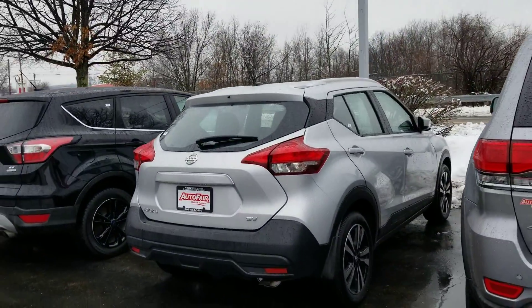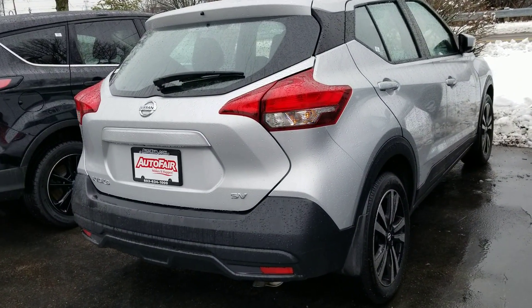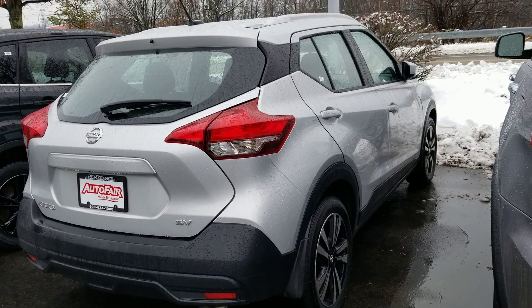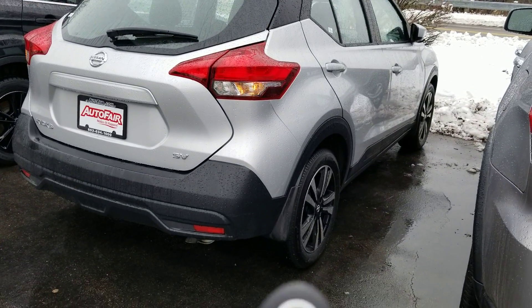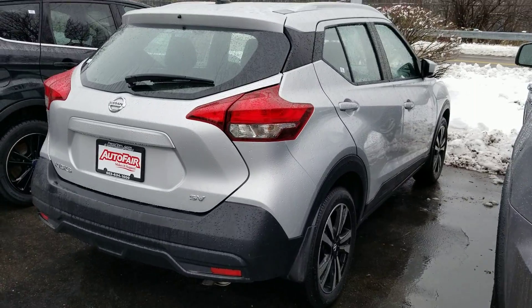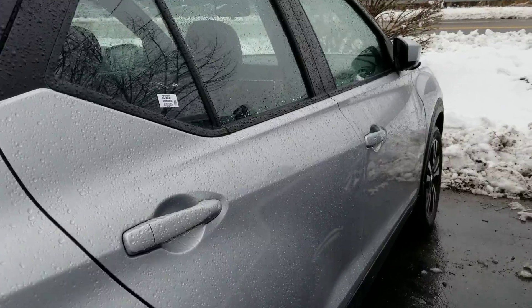Here it is. It's a 2019 — we just got it from our Nissan store. Here's the remote start. Not sure if I'm doing this right. Let's lock — push this. It's going to be a sequence I'm not doing right. Here's the remote start.